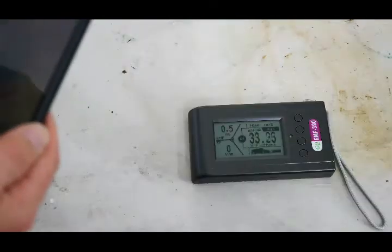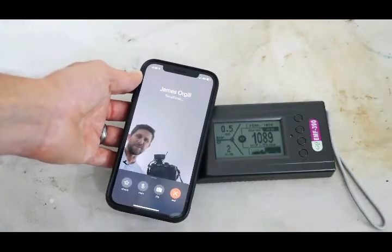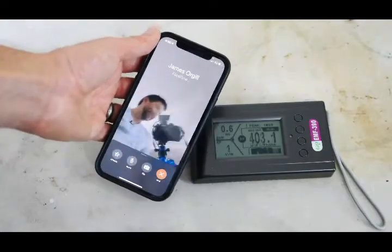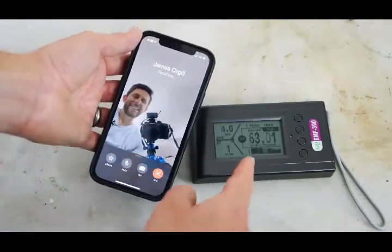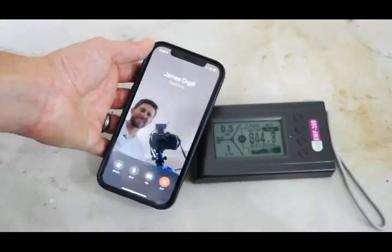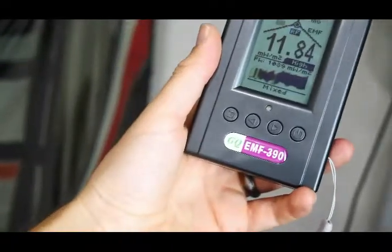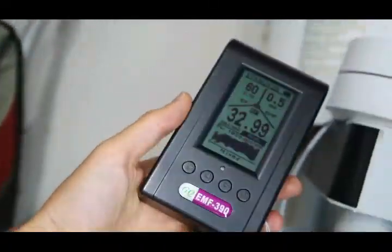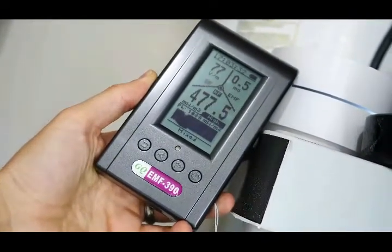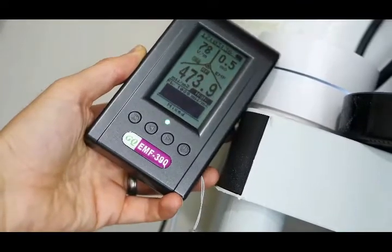Let's try making a FaceTime call — whoa, it got to 1,089! So I'm making a FaceTime call to my other phone, and you can see how high it got: 1,089. Turn it off and it drops right back down. I have my Google WiFi right here — if I put the detector right next to the router, I get readings in the 600s. That's as high as it went.